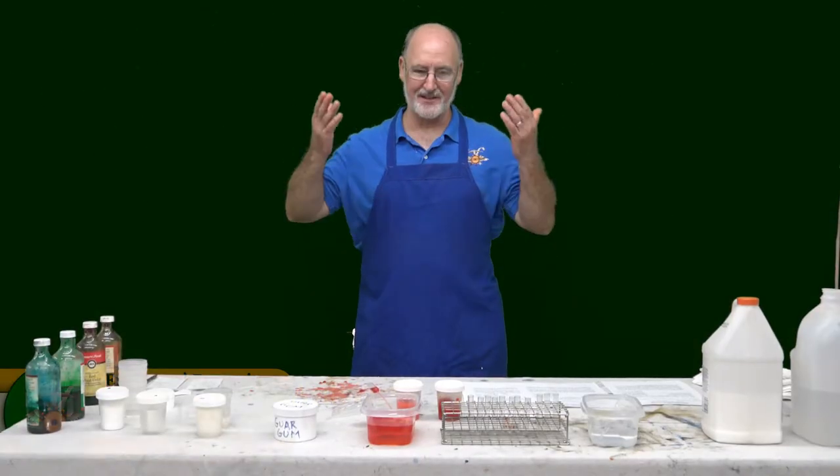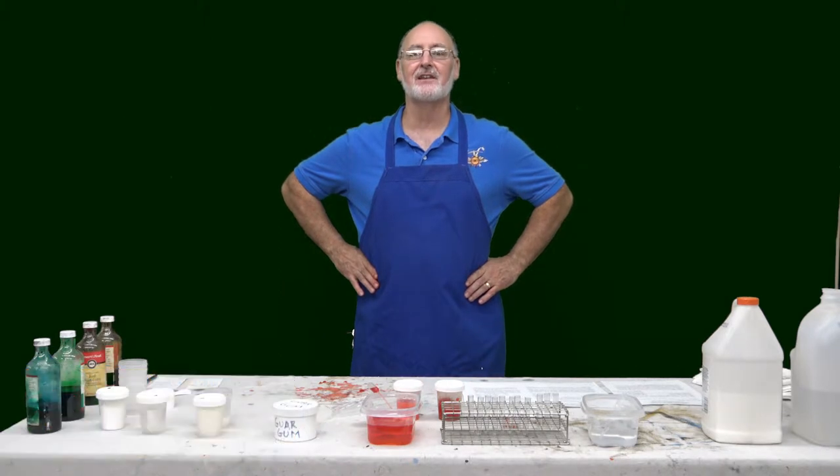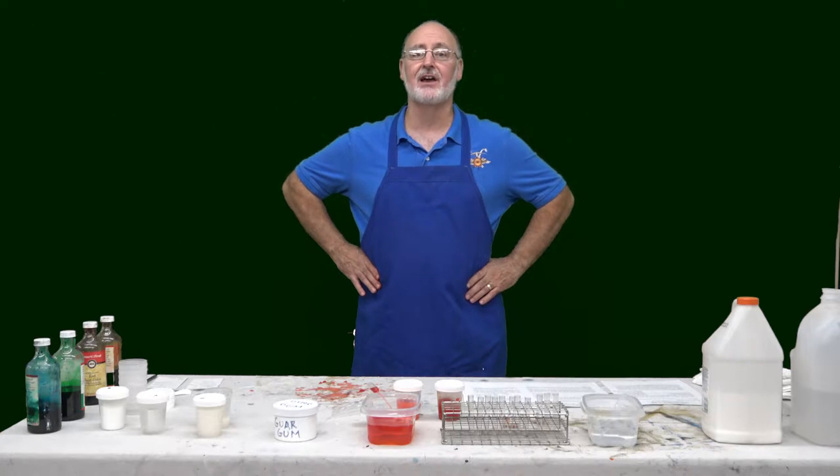Hi Explorers! My name is Jerry. Welcome to Explorers Emporium. Today we're going to be doing a slime experiment for the wonderful holiday Halloween.